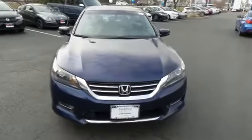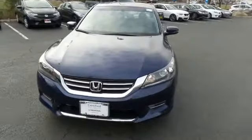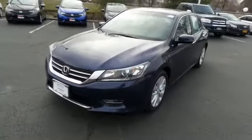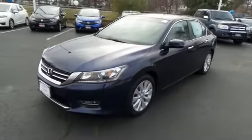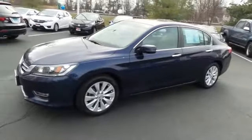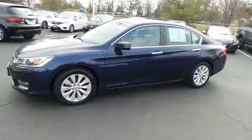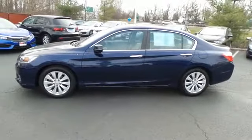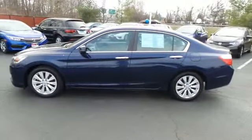Here we're taking a look at a gorgeous low mileage 2013 certified pre-owned Honda Accord EX sedan, finished in obsidian blue pearl paint with gray cloth seats, powered by a 2.4 liter i-VTEC four-cylinder engine and a CVT transmission, equipped with a power moonroof, 17-inch alloy wheels, and fog lights.